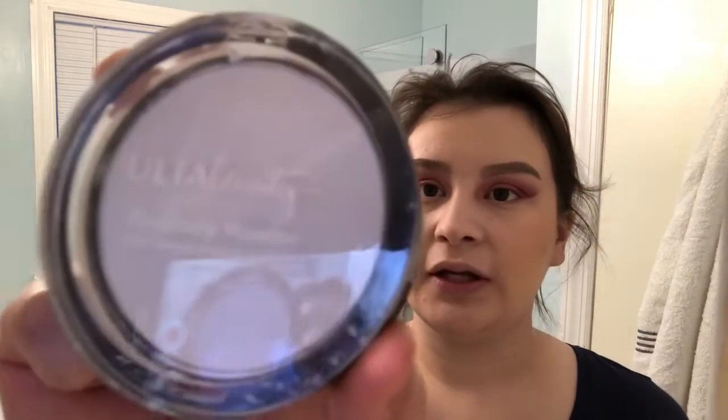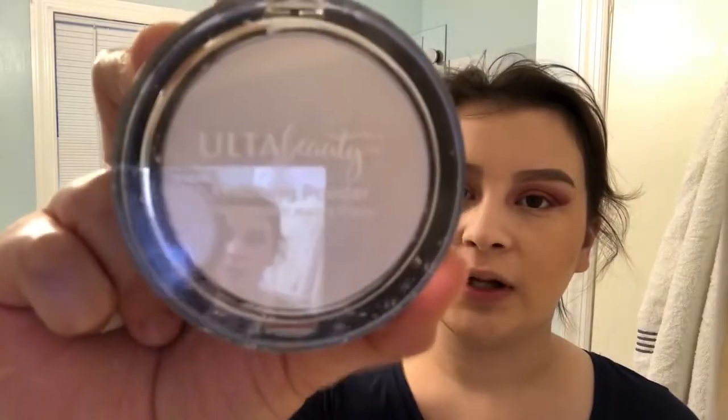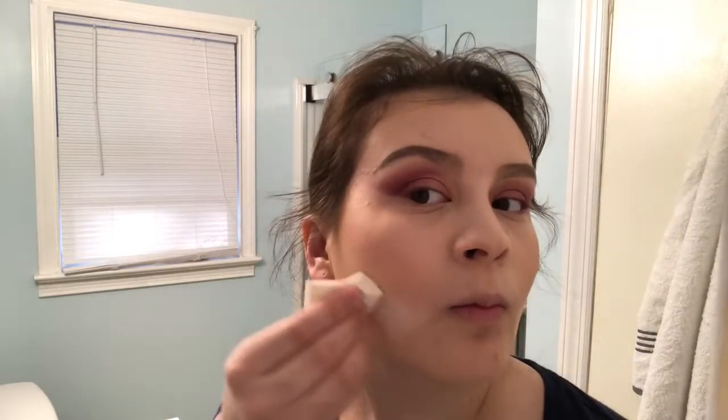Moving on to the next step — I'm going to be baking using the Ulta Beauty Translucent Finishing Powder. My sister got this for me. I'm going to go preheat my oven to 350 degrees so I can start baking — no, but seriously. I'm going to do it right under where I bronzed and under my eyes.